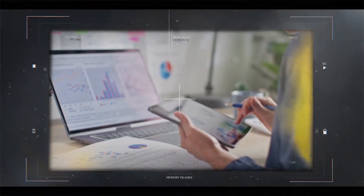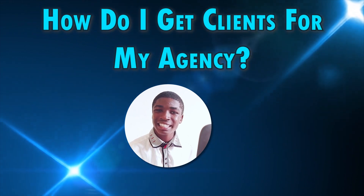And web design. Choose any of these that you're more comfortable with and align your agency services to that niche. So once you've picked a niche, the next question that may come to your mind is: how do I get clients for my agency?